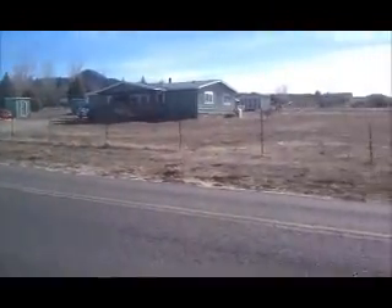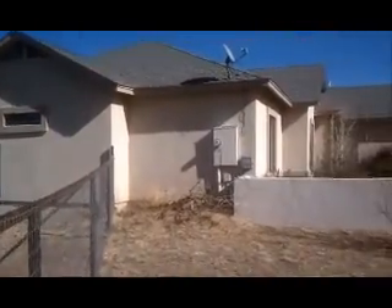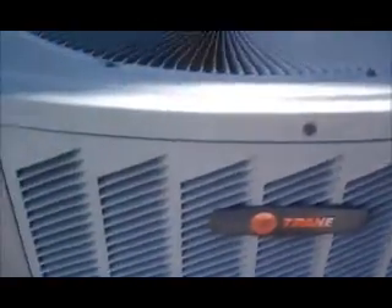The view is pretty good here. There is a mobile home right across the street, but it seems to be fairly quiet here. Looking east, there is quite a bit of open space. The air conditioning condenser is really, really big.